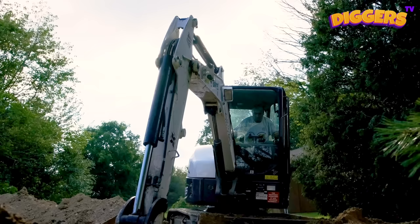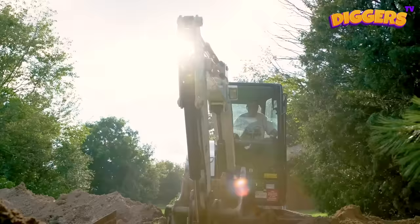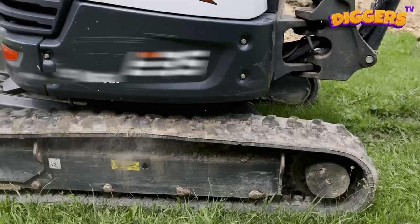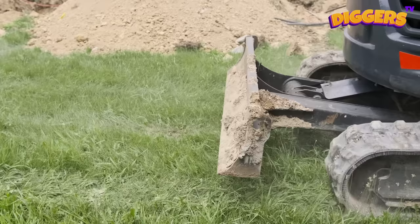This hard-working excavator is digging a huge pit! This crawler excavator has powerful tracks instead of wheels! The tracks allow the excavator to go over mud, rocks, and big piles of dirt without getting stuck!